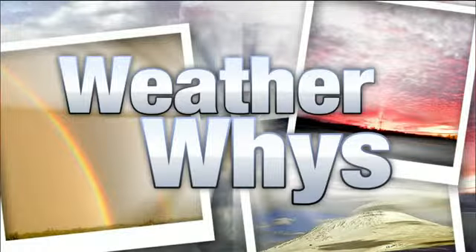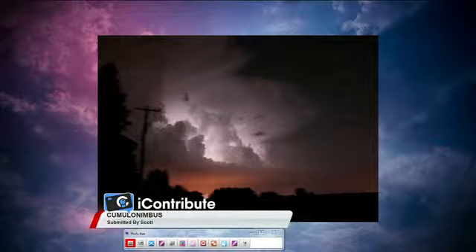Storm team forecaster Brian Goddard with our WeatherWise — a new segment where Brian Goddard explains your weather photos. We have a couple of great ones today. This one's from Scott: a cumulonimbus cloud, which means it's a thunderstorm, and you see the storm kind of lit up. That is from the lightning.